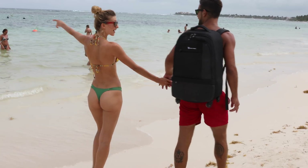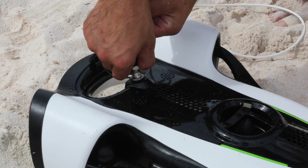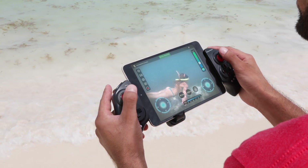With 7 hours of total dive time, 100 meter dive depth and a max speed of 2 meters per second, you can go farther, faster.